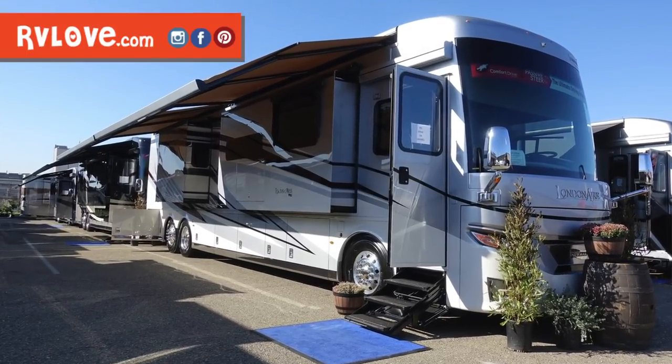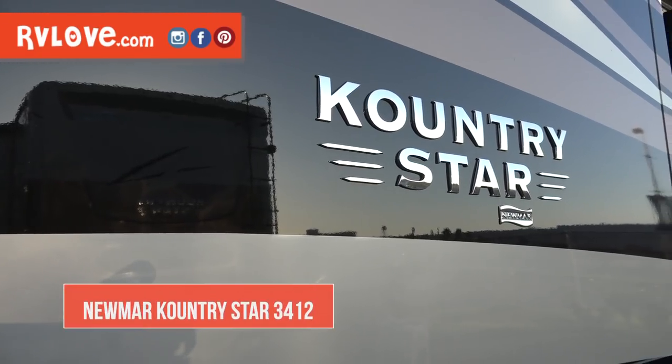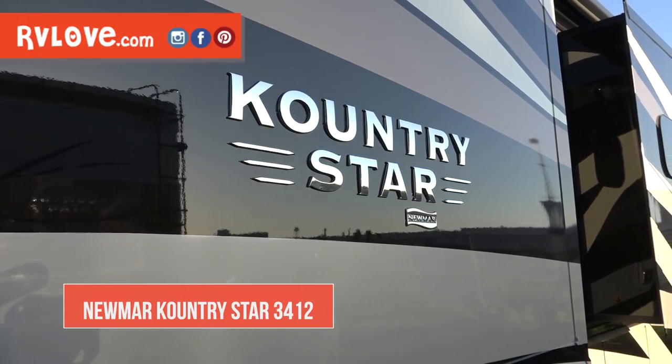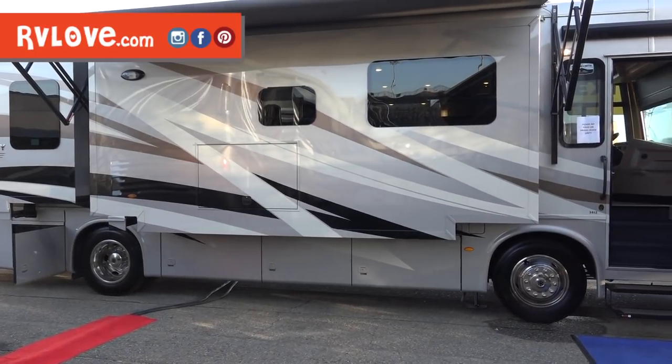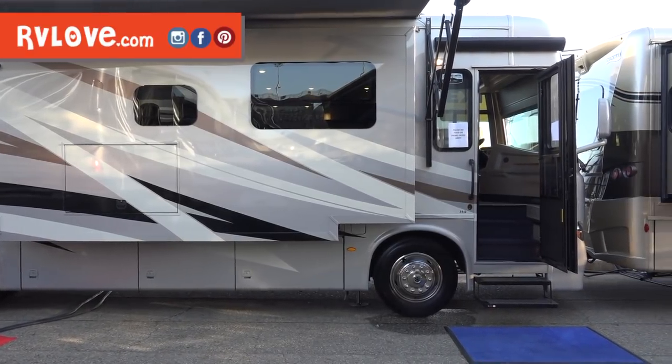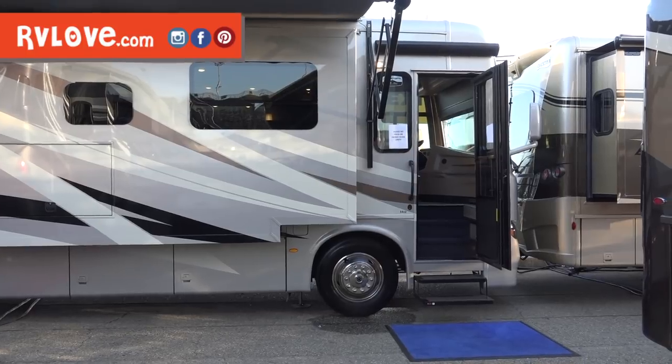We're here at the Newmar booth at the California RV show. Newmar is a manufacturer of Class A motorhomes — very nice, good quality, very popular among full-time RVers, with many units in the gas and diesel range. A couple of new things here: one is the reintroduction of the Country Star name, a brand that was popular with Newmar years ago and then went away. What they've actually done is replaced the Ventana LE with the Country Star. The Ventana LE was the entry-level diesel motorhome for Newmar — that's the one now known as the Country Star.